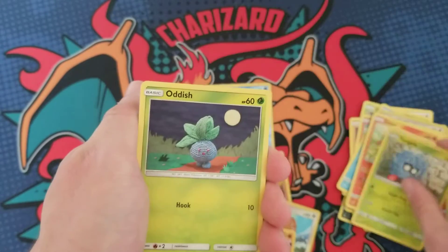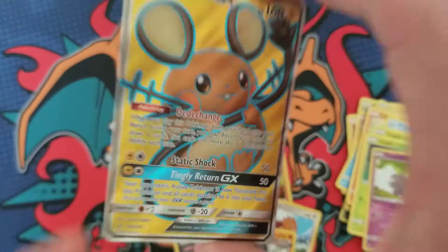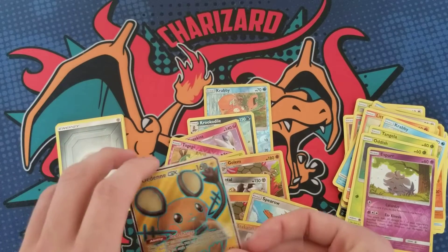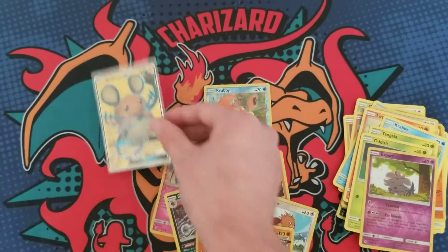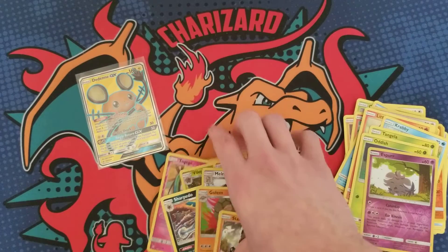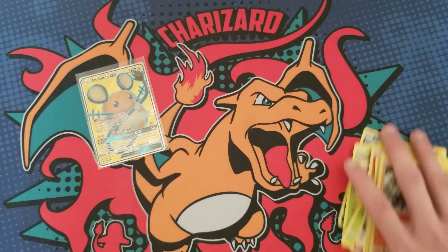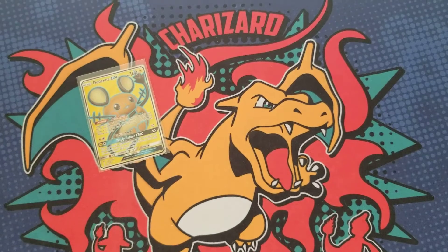Pack 13 — Dedene GX full art! Wow, okay, we got a hit! It took 13 packs to get a hit but we finally got one. I don't want to end the video like that, so I'm gonna grab a Shiny Fates Pikachu box — I'm trying to get some crazy pulls.